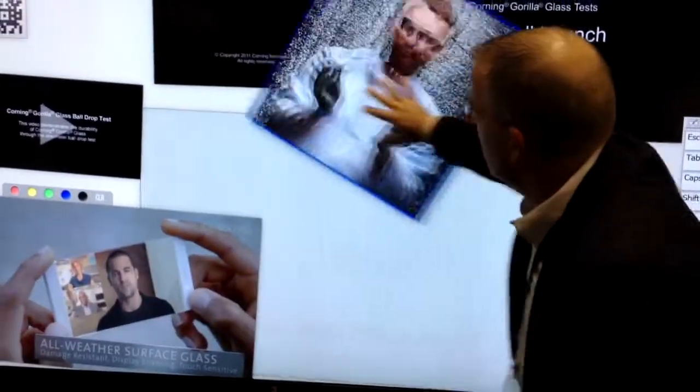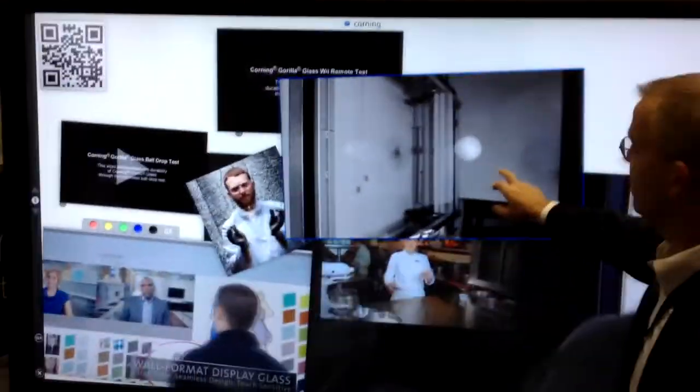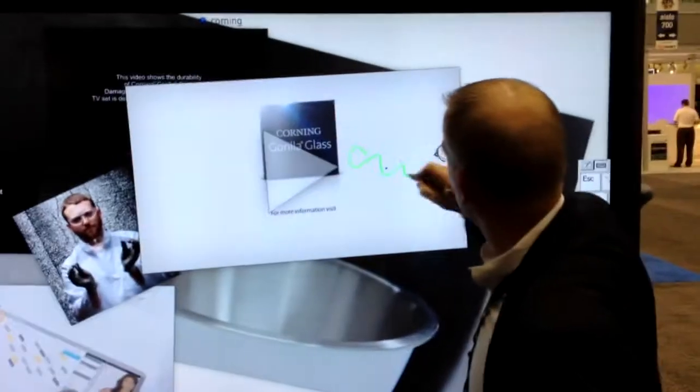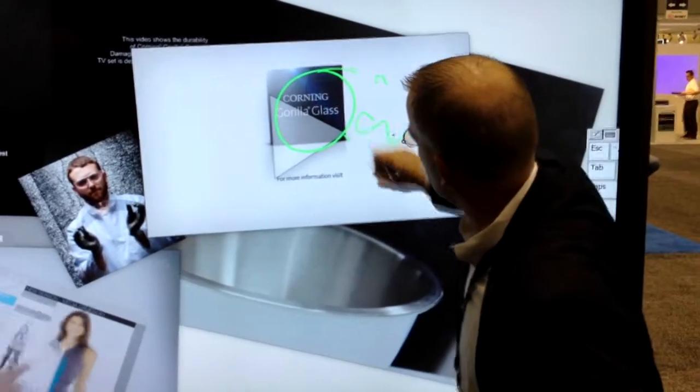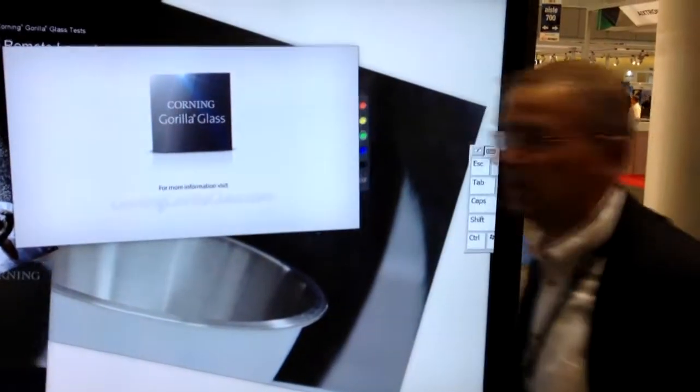You can see it real quick — it's very easy to work with, very convenient to use, great for collaboration. I'm pretty excited about this as a new product coming out with our partner Perceptive Pixel. Thank you very much.